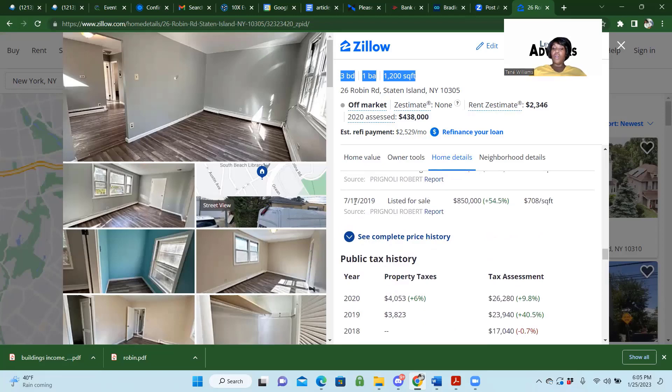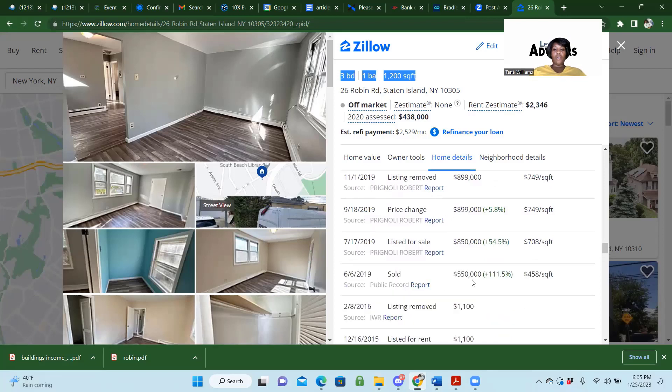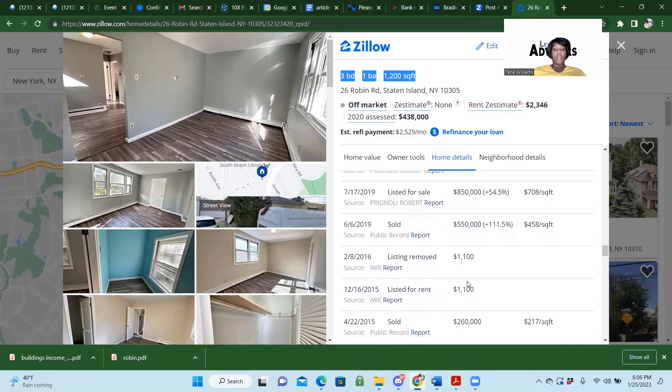He listed it for sale before the pandemic. This is what I was looking for — he bought it in June 2019 and immediately listed it for sale. He bought it for $550,000 and thought he was going to flip it for $850,000. So we can see the mindset of this person. $550,000 is what he purchased it for, on 6/6/2019. I'm going to put that on my sheet.